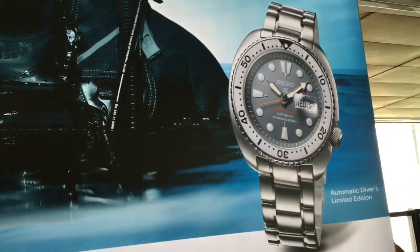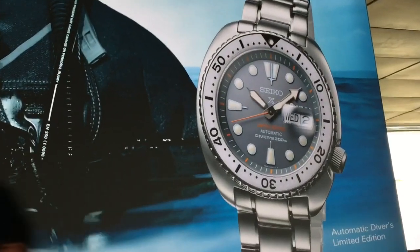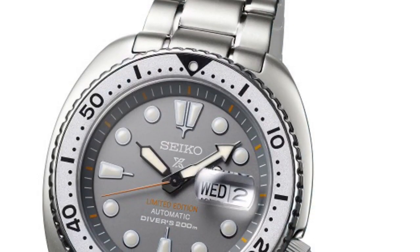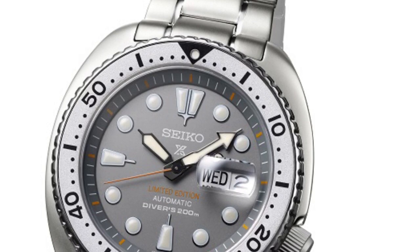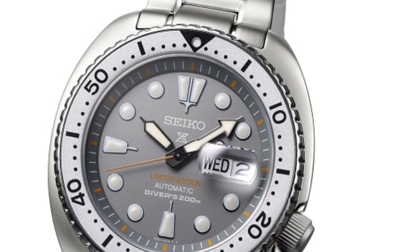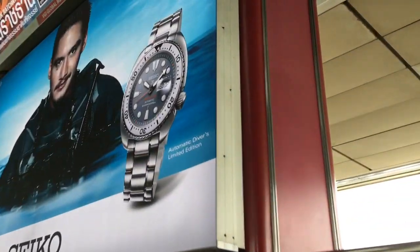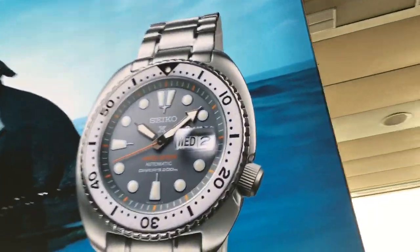And while I was here, I learned the release date for this extraordinary new limited edition. It is a limited edition variation of the Seiko Turtle. It is called the Seiko Prospex Zimbi Limited Edition Diver and it is gorgeous.